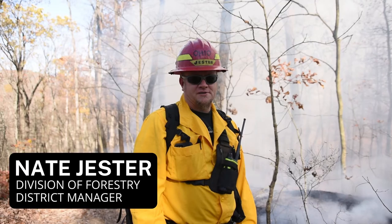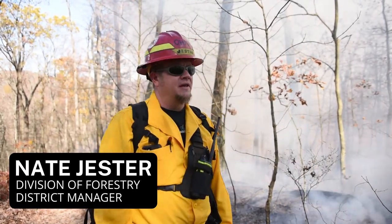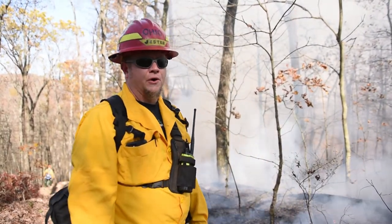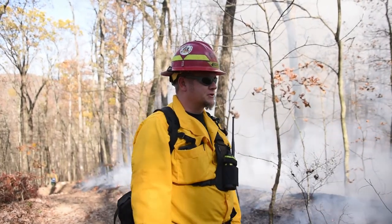Today we're at Cytotrill State Forest doing a prescribed fire. It's about 76 acres. The reason we're doing this prescribed fire is to encourage oak regeneration, one of our top biodiversity goals within the division of forestry.